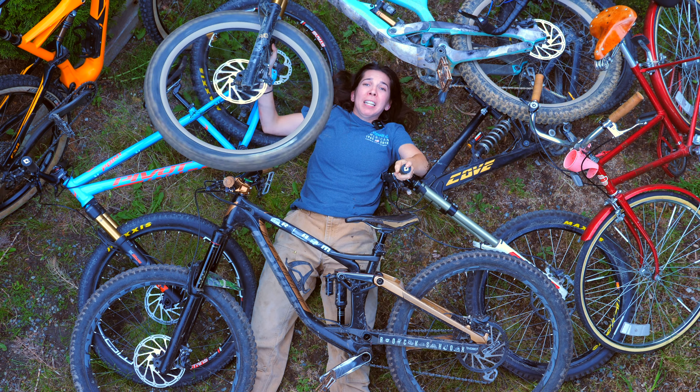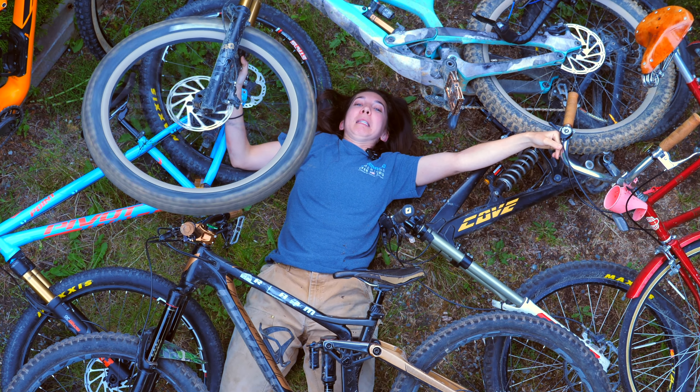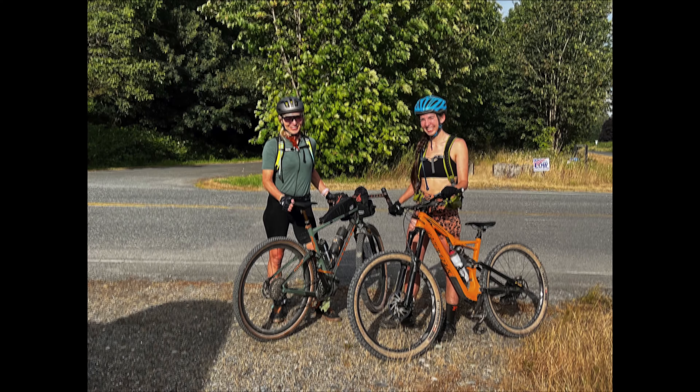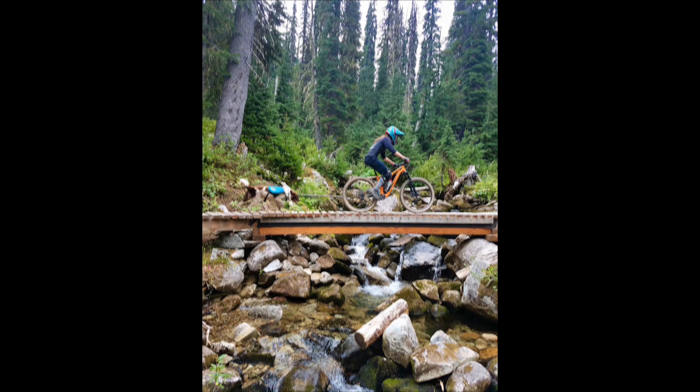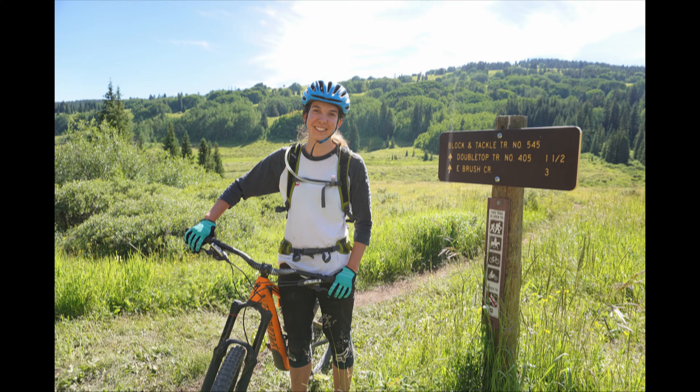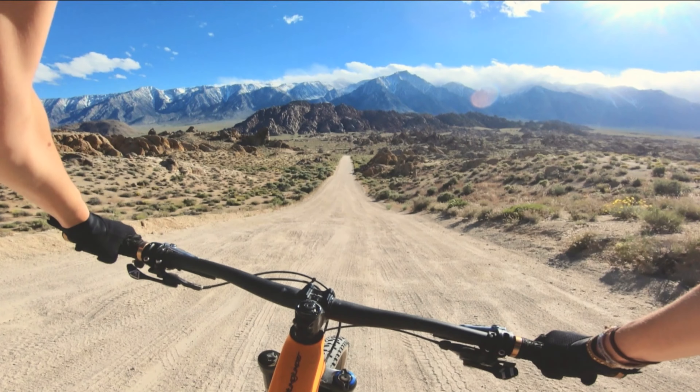Help! My bicycle addiction is spinning out of control! I think I have a problem. It's no secret that I love bikes — all kinds of bikes. So today, I'm going to give you a tour of my entire bike collection.